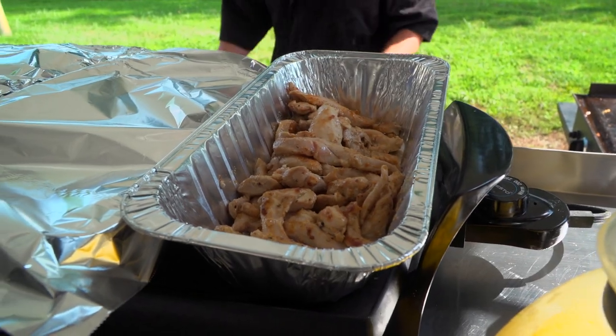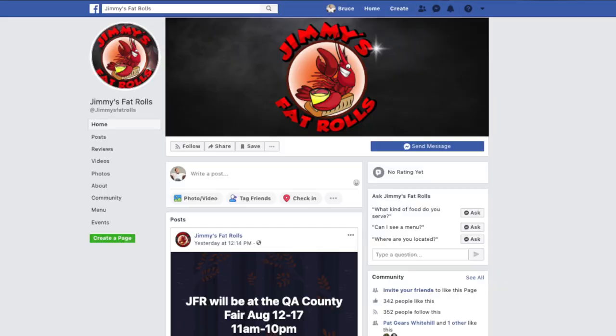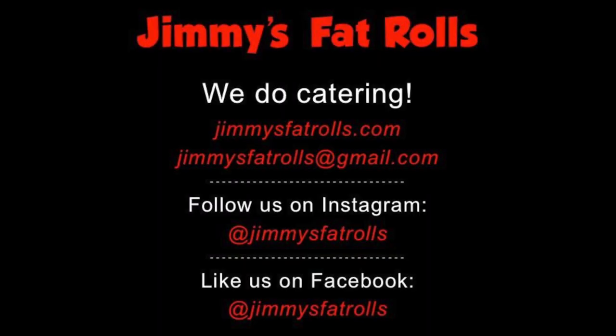Where is the best place for people to find out your schedule or get you for catering? Yeah, it's social media — Facebook and Instagram at Jimmy's Fat Rolls. We also have a website, jimmysfatrolls.com. We'll cater breakfast, lunch, or dinner. We actually did a breakfast a few months ago — bacon, egg, and cheese roll, sausage, egg, and cheese roll with our cheesy bacon taters. It is really good. Yeah, they can follow us and we'll let everybody know where we're going to be.